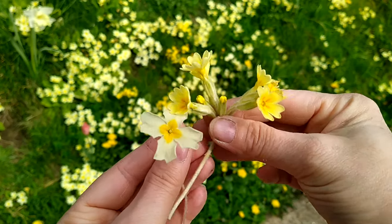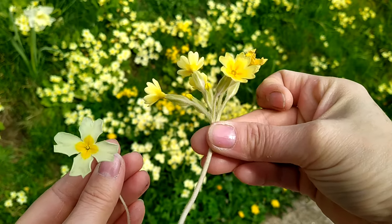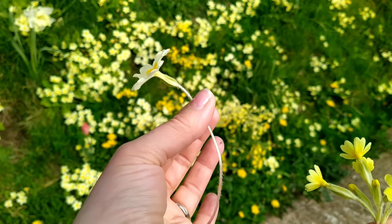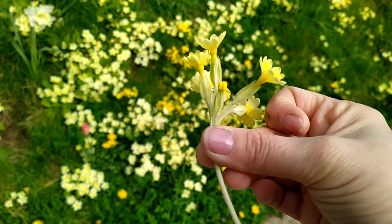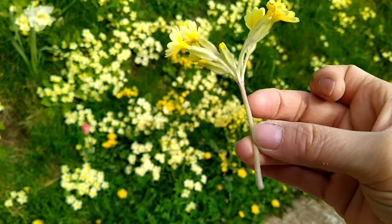The tea itself is incredibly magical. The lutein in it makes your eyes open wide to the fae world. Firstly you must pick your flowers — I am going to use the cowslips and primroses. Primroses are single-stalked as you can see here, and cowslips have several flower heads on the same stalk.